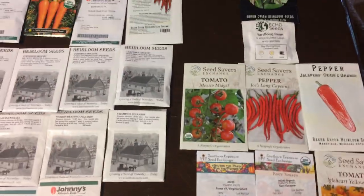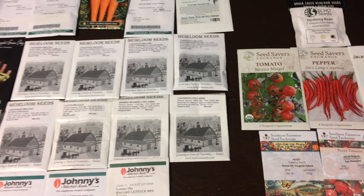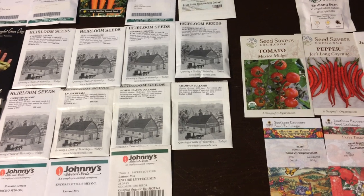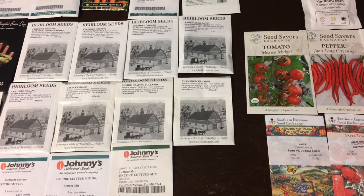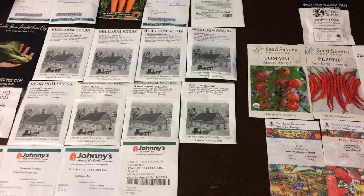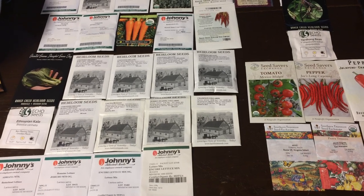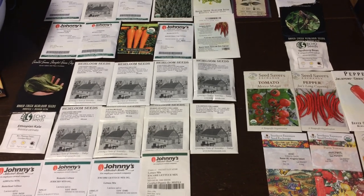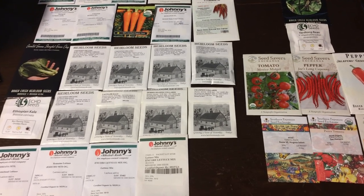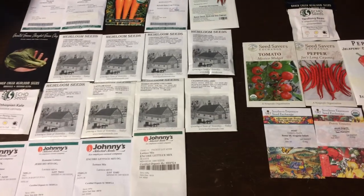I already started some cucumber, squash, and zucchini outside — I direct seeded them about two weeks ago and they're already growing outside. That's most of my fall garden. I've got some cabbage I'm going to start too, but I'm going to wait because the packet says it really needs to be cooler outside, like a high of 75, and it's definitely not that cool out yet.